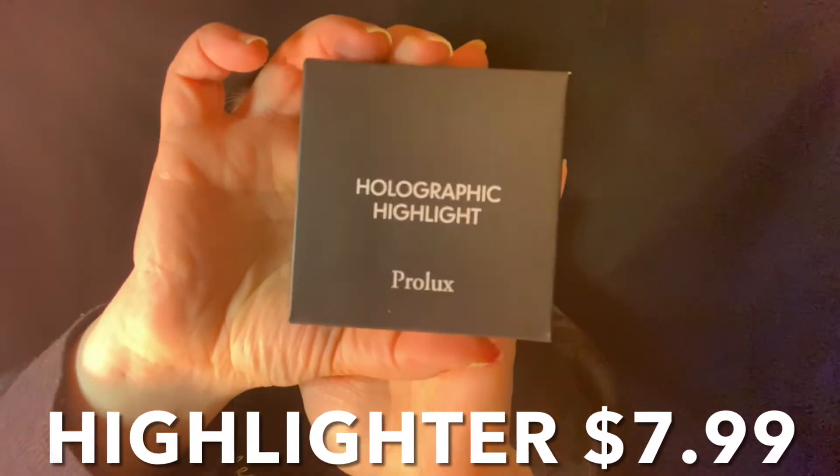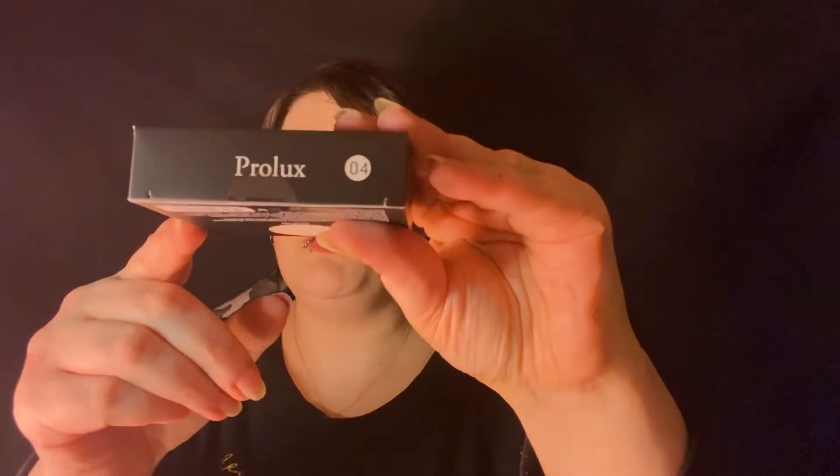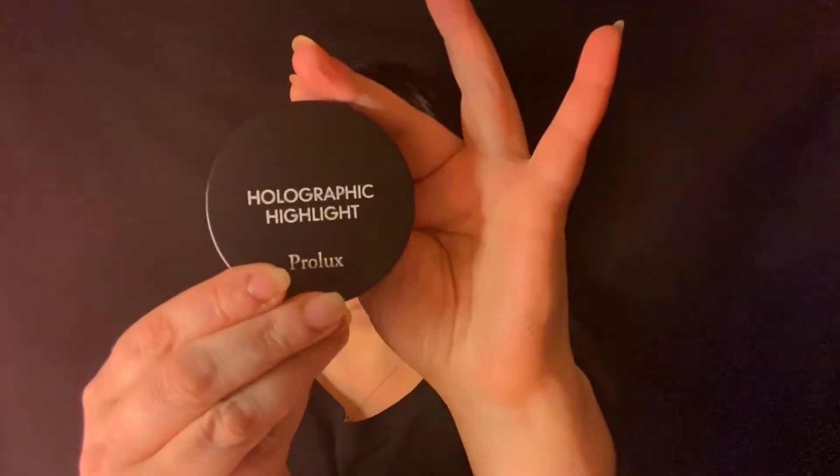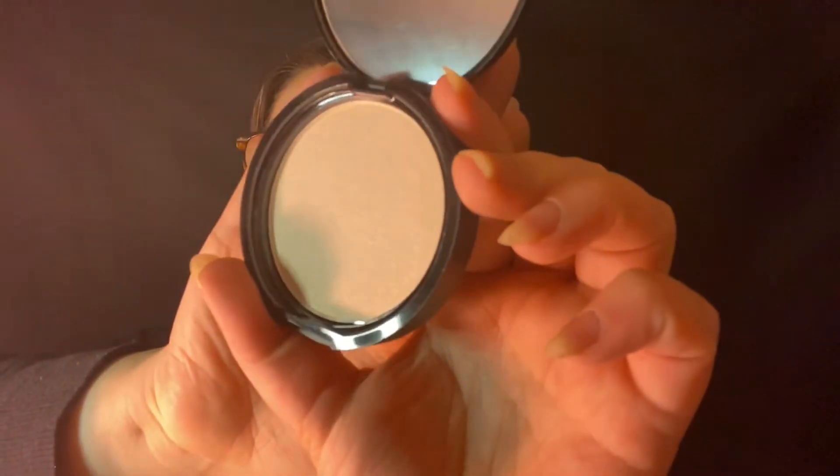Opening the bubble wrap now — first thing is a holographic highlighter, it's number four. Everything is sealed nicely. Thank you so much Carmen for this, I really appreciate it! It comes in a little box like a lot of highlighters do nowadays. Round packaging — not super light, it does have some weight to it. It has a little clasp you just put your nail under and pop it up. That is a gorgeous shade — let's swatch it!